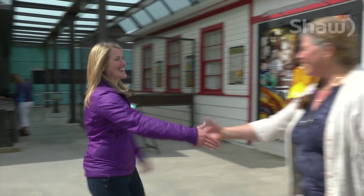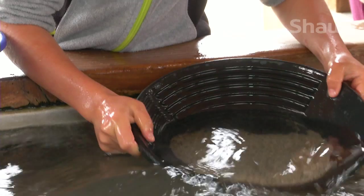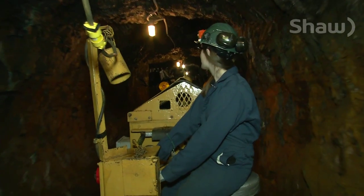Hi Kristen, hi Heather, thanks for having me to the museum. I'm so excited that you came to visit. You guys are celebrating 110 years. We are — 110 years of discovery in Britannia Beach, and the museum has lots of activities for guests to explore this summer.